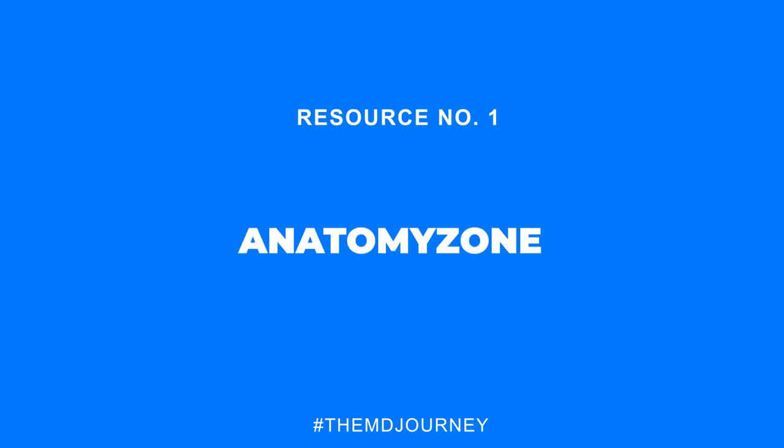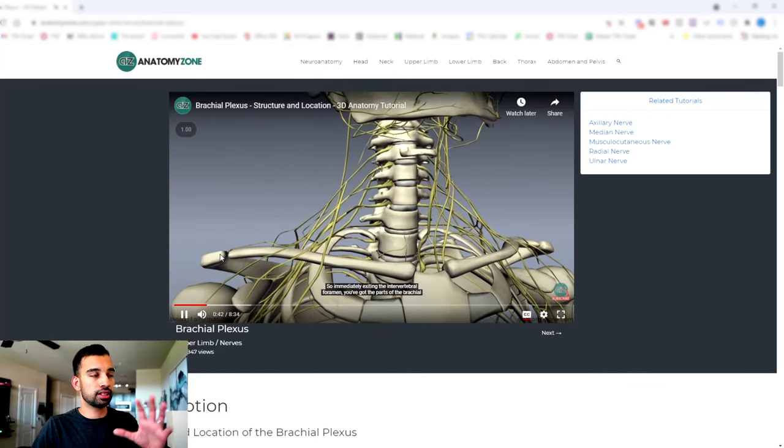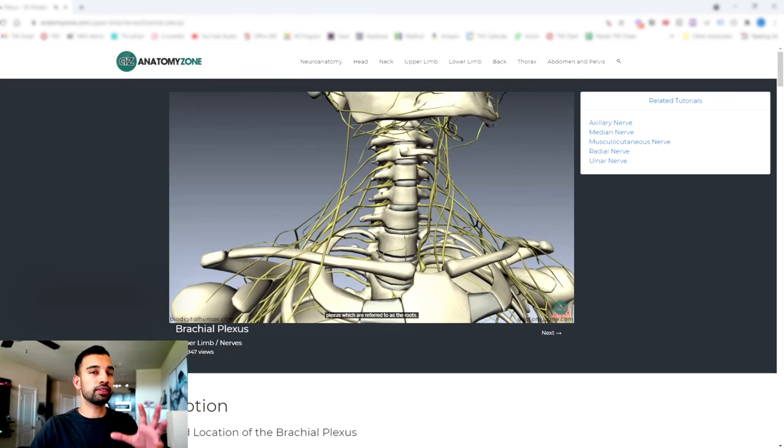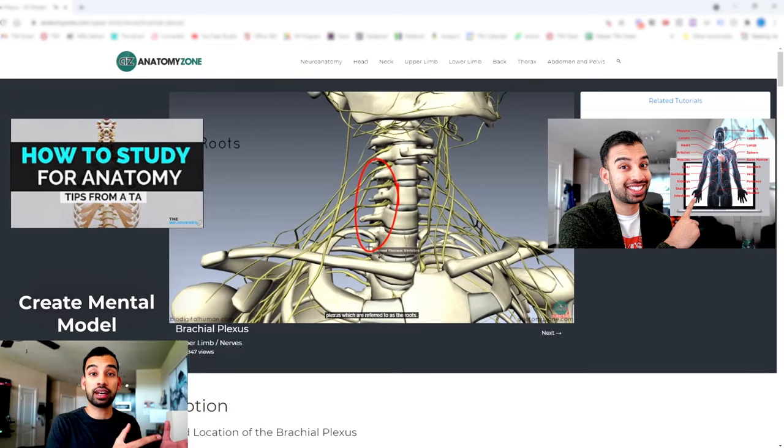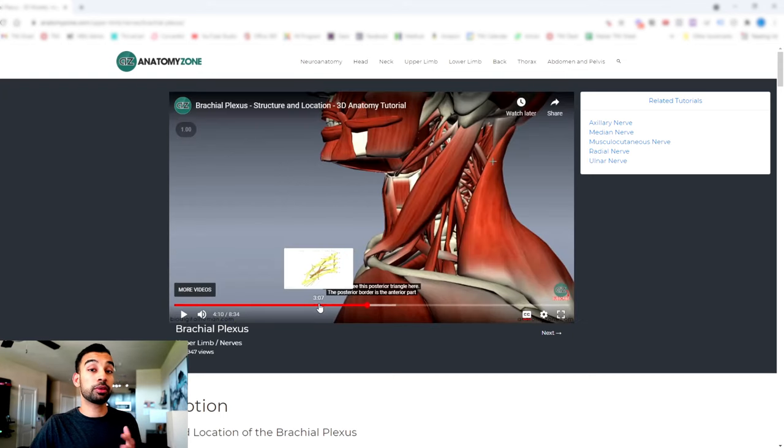With that being said, let's get into resource number one, which is Anatomy Zone. Anatomy Zone was the resource that probably saved my butt when I was in medical school, because it basically allowed me as a visual learner to have everything I needed both before lab and before lecture. The way Anatomy Zone's lectures work, it gives you a 3D atlas and breaks down the different aspects of anatomy, so you can build a mental model before you go into your dissections.